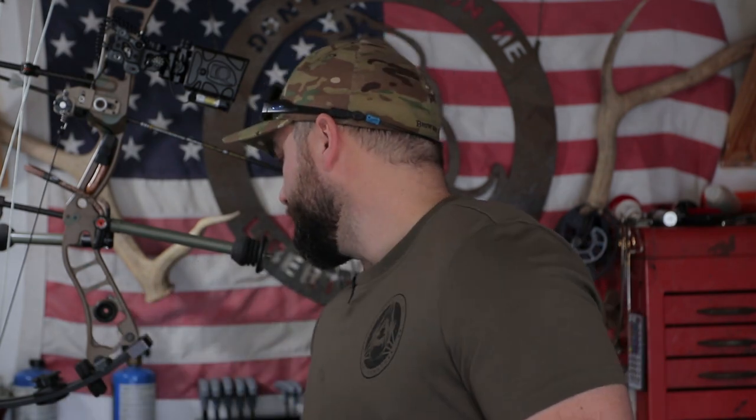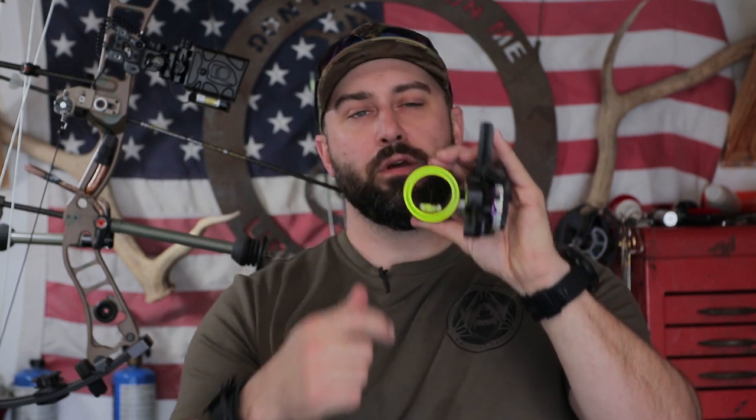The sight housing itself is very great. It's a 5-pin, not too cluttered, with a pretty big aperture — I really like that because it allows more sight picture. Having 5 pins in there is definitely a little more crowded than, say, my Fast Eddie, which has a much smaller aperture but only a single pin. The IQ Define has a much larger housing, but it needs that because it's got so many pins.